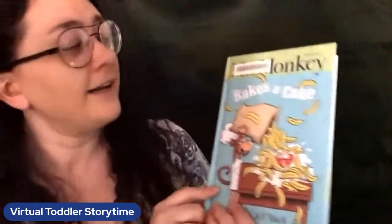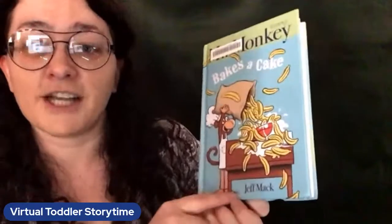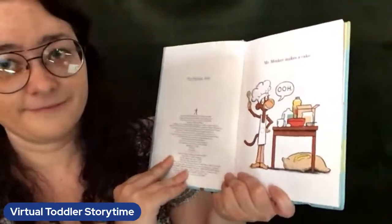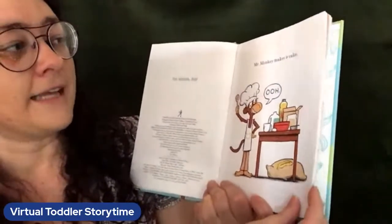So let's get started with our first story. We're going to read Mr. Monkey Bakes a Cake by Jeff Mack. This story is being read aloud with permission from Simon and Schuster. Mr. Monkey Bakes a Cake.